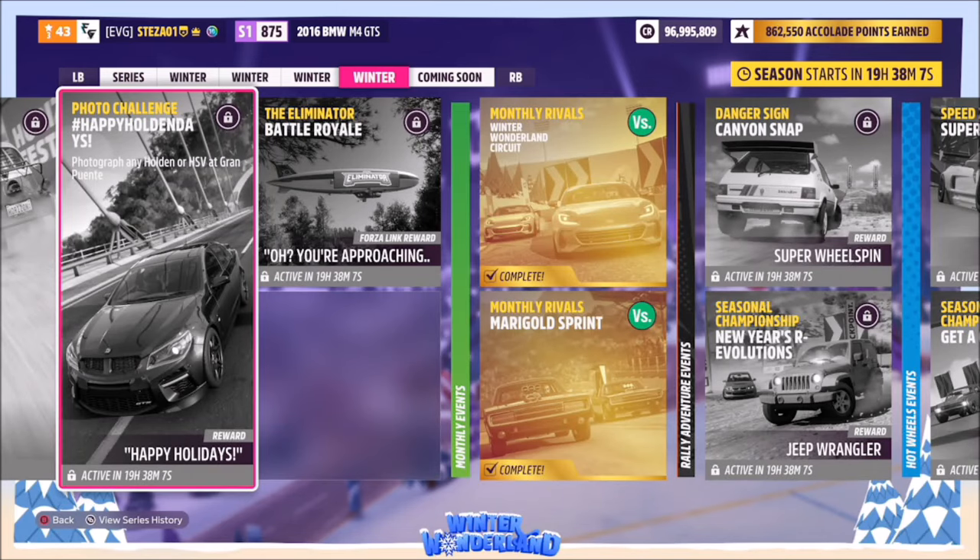Hello and welcome back. This week's photo challenge is called Happy Holden Days, which wants you to photograph any Holden or HSV at Gran Puente. So without further ado, let's pick out a Holden or HSV.